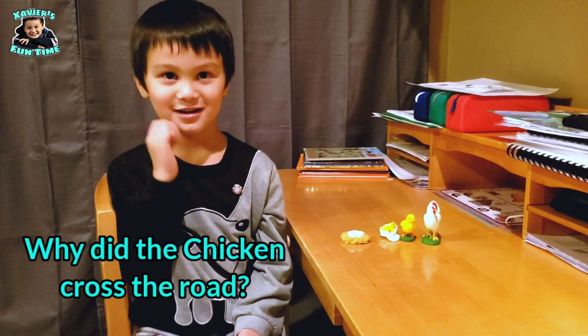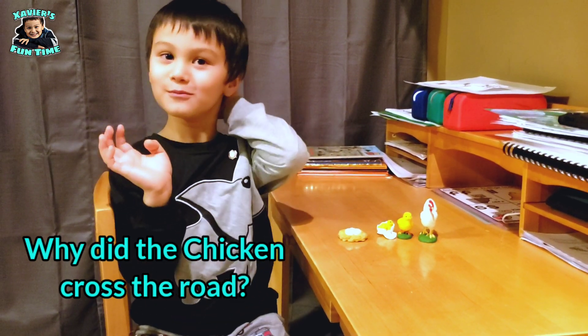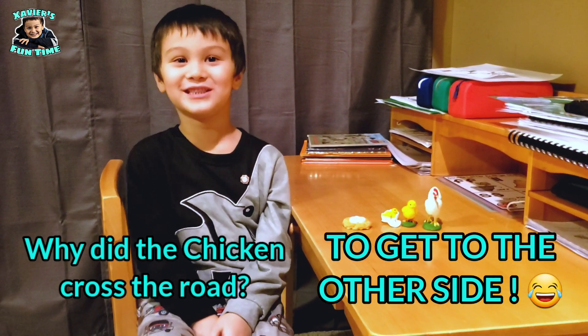Do you want to hear a joke? Yes, let's hear it, Dada. Why did the chicken cross the road? Hmm, I don't know. To get to the other side! Dad, you're silly!